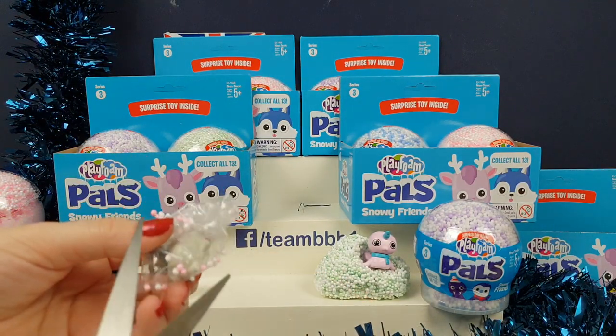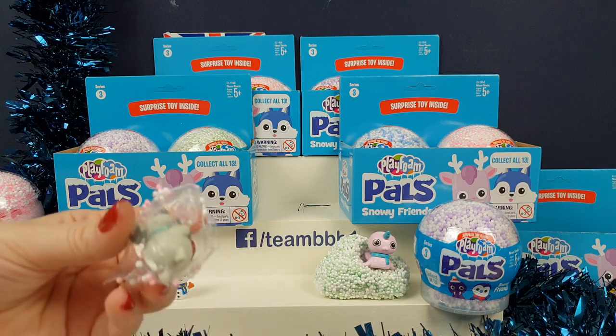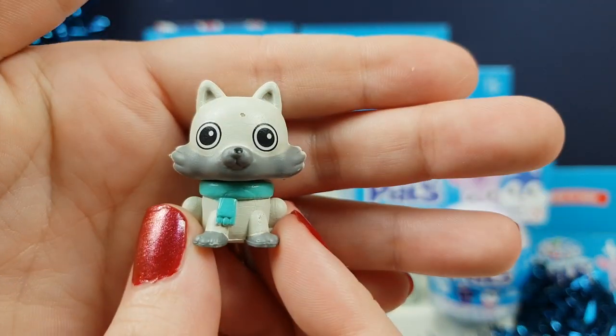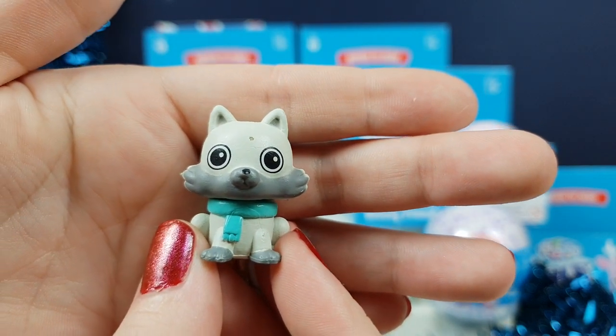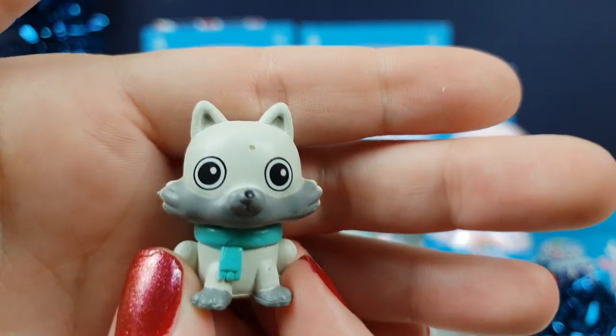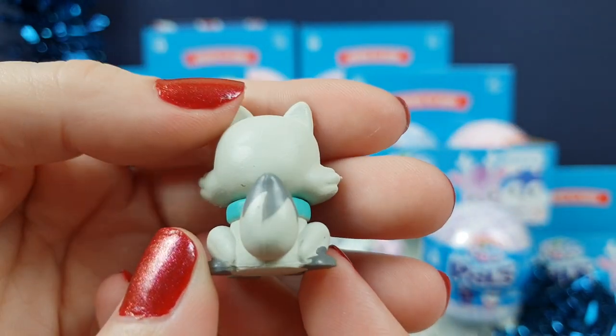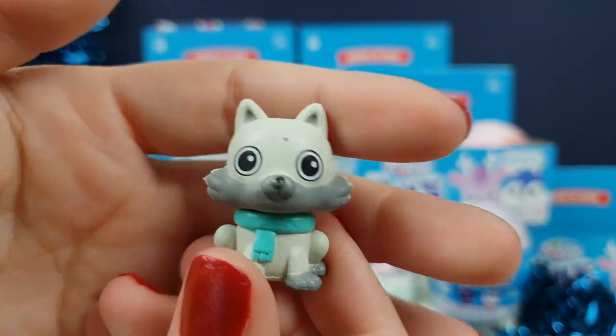So who have I got here? It looks like a scarf on it. It's like a little puppy maybe, or a little wolf or something. A little fox. A little Arthur the Arctic Fox. Oh, I like Arthur the Arctic Fox. He's very cute. He is super adorable.